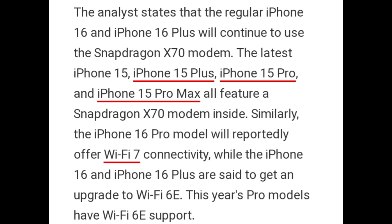Similarly, the iPhone 16 Pro models will reportedly offer Wi-Fi 7 connectivity, while the iPhone 16 and iPhone 16 Plus are set to get an upgrade to Wi-Fi 6E. This year, the Pro models have Wi-Fi 6E support.